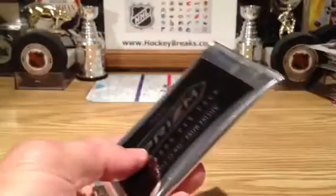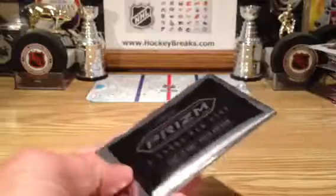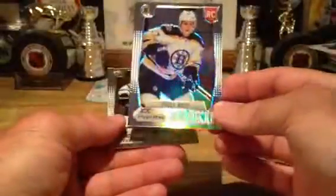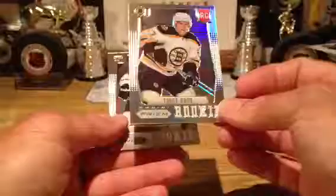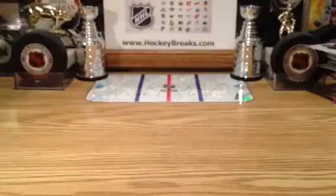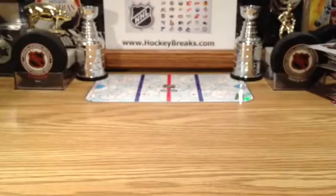And the Prism Pack. Steven Weiss, Florida. And Torrey Krug, rookie, going out to Boston. And Riley Smith, rookie, once again going out to Dallas. Alright, we'll be back with the two final boxes.